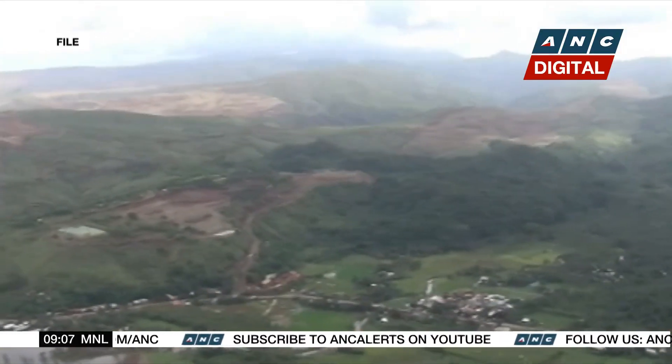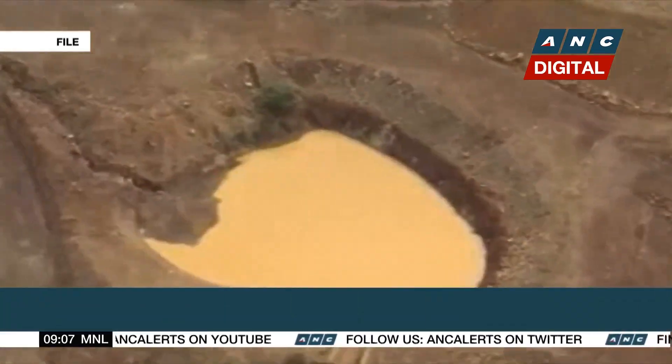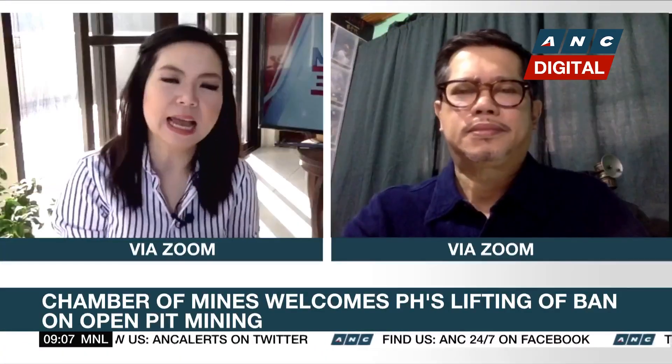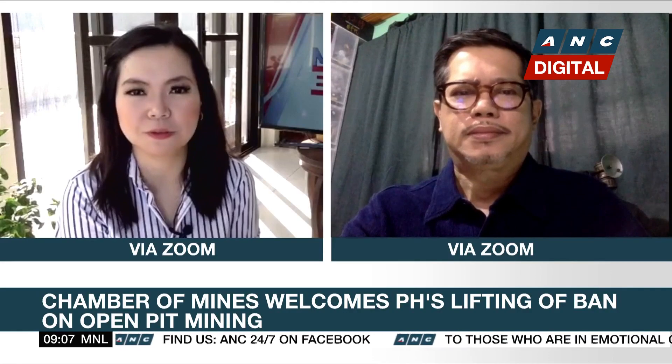As we've been reporting, the Philippines has lifted a four-year-old ban on open-pit mining — the second landmark policy move by the Duterte administration to revitalize the industry and help drive economic recovery, the first being lifting the moratorium on new mining permits. Joining us this morning to unpack this latest development is Rocky Dimakulangan, Vice President for Communications at the Chamber of Mines of the Philippines.